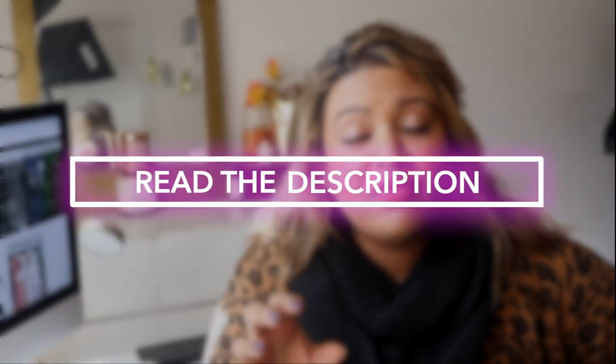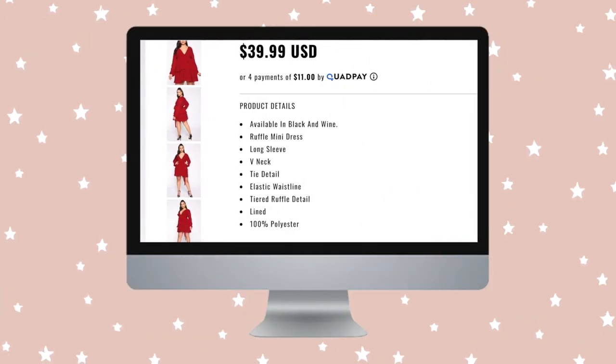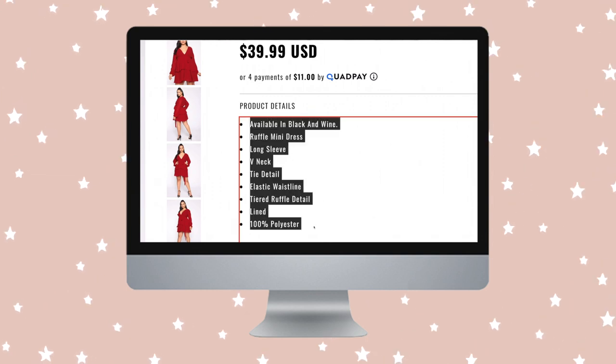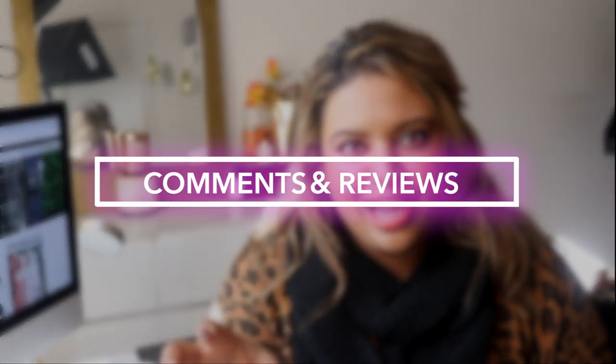Tip number three: read the descriptions of the clothing articles on the website. What fabric is it made out of? Is it stretchy and elastic, or is it silk that may not drape over the body as well? For me, I love cotton and knits because they're elastic, comfortable, and more flattering. I'm an apple-shaped body so all my weight is in my midsection, so I make sure I have clothes that fit all over — stretchier and knitted materials work best for that.